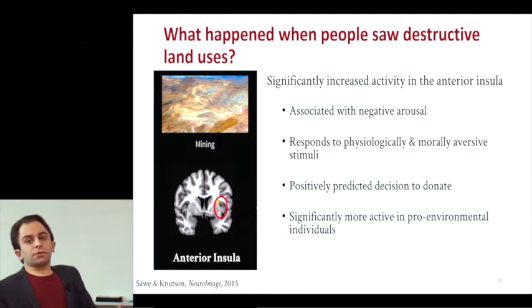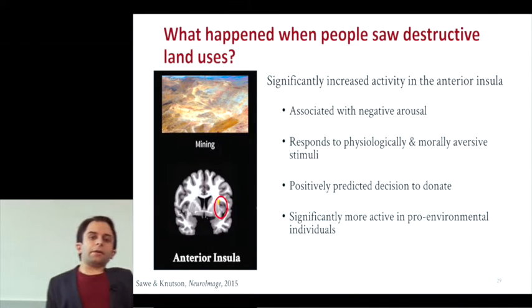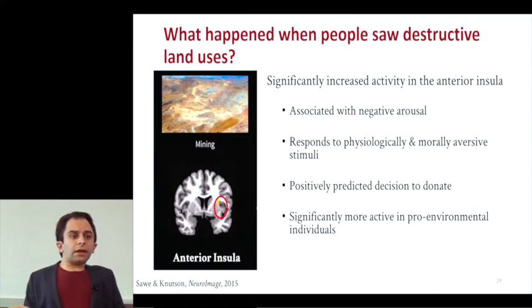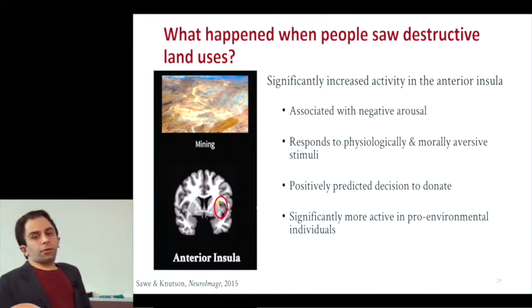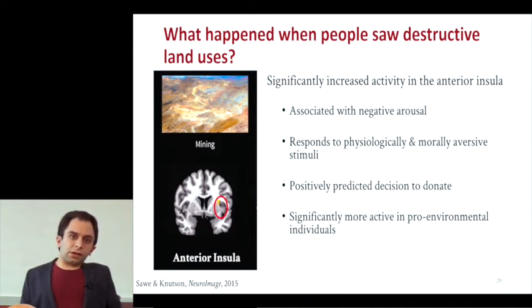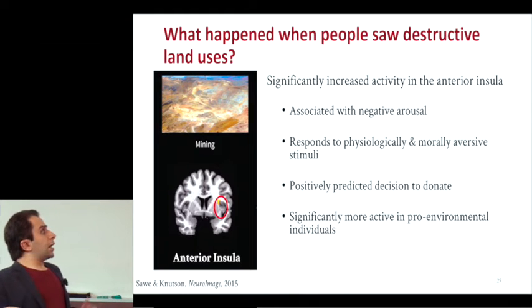Moreover, we saw an individual difference. When we took ratings of everybody's pro-environmental attitudes using Dunlap's revised NEP scale, people who were more pro-environmental had much stronger anterior insula activation when they saw destructive land uses. This was actually the only difference we saw between the brains of people who were more or less pro-environmental.